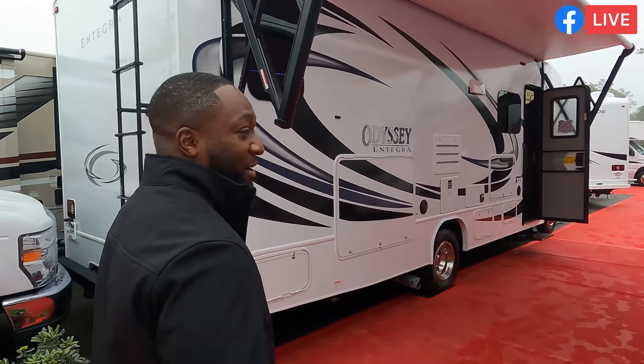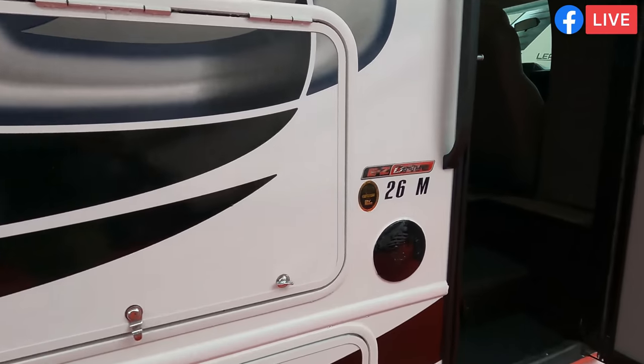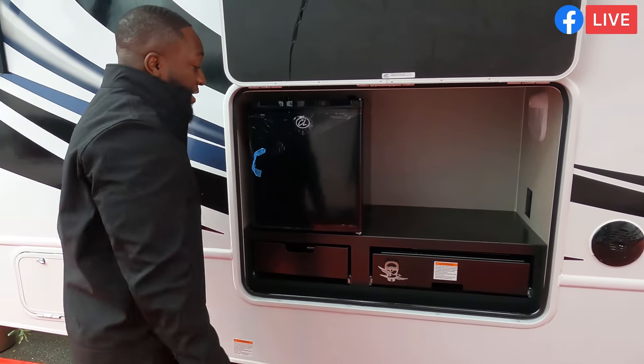Today we're looking at Class C's, and there's one in particular I want to start with — that one right there. Do you know why? It's the newest floor plan, it hasn't even been on the show yet. This is the Matt's RV Reviews reveal of the all-new Integra Odyssey 26M.